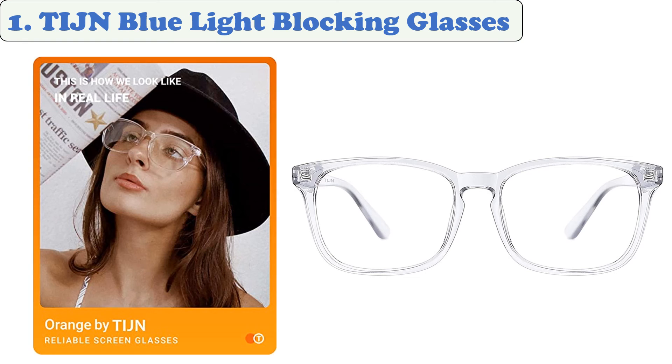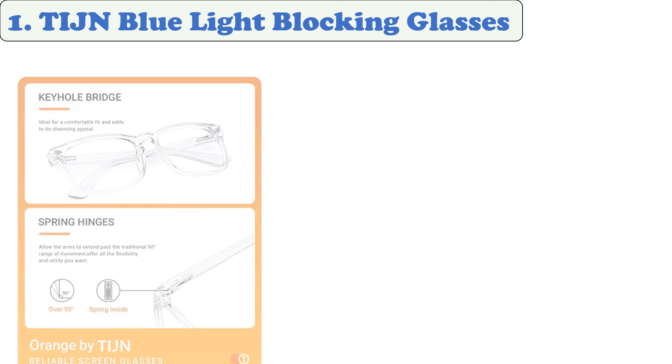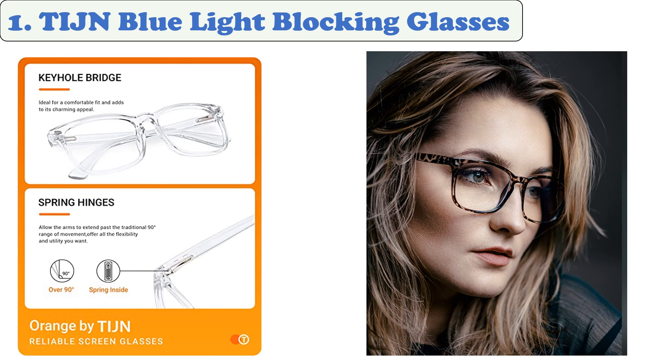At number one: Ti Jn blue light blocking glasses. Ti Jn's glasses come in 15 colors and can be bought as a single pair, a two-pack, or a four-pack. They block 100% of blue light and UV rays, relieving eye fatigue especially when watching TV or using a computer. With a successful contrast between a retro square shape and a futuristic clear finish, this frame is sure to turn heads wherever you go.